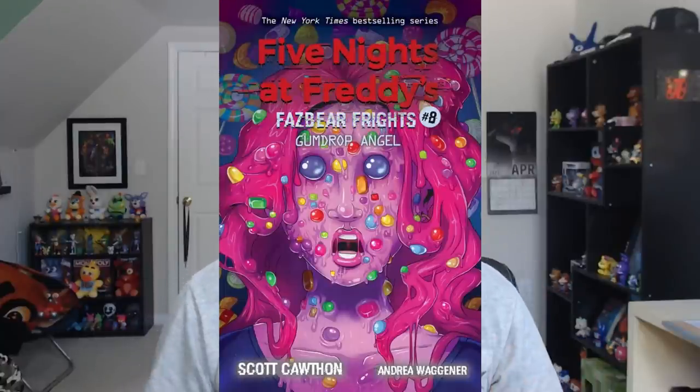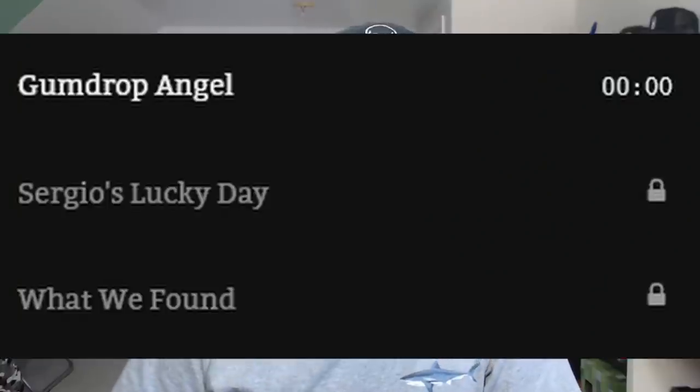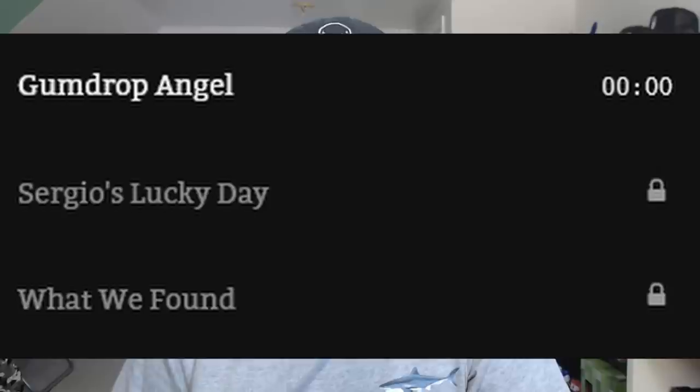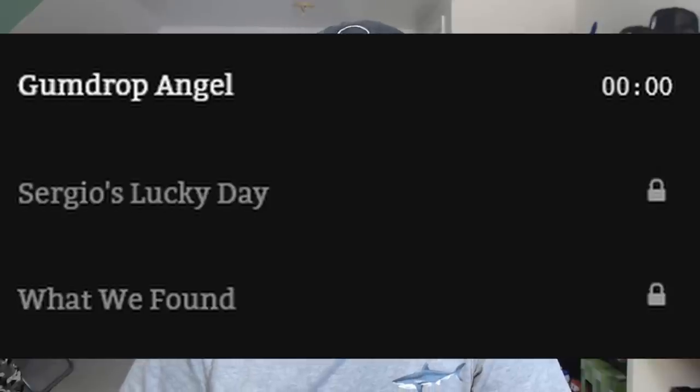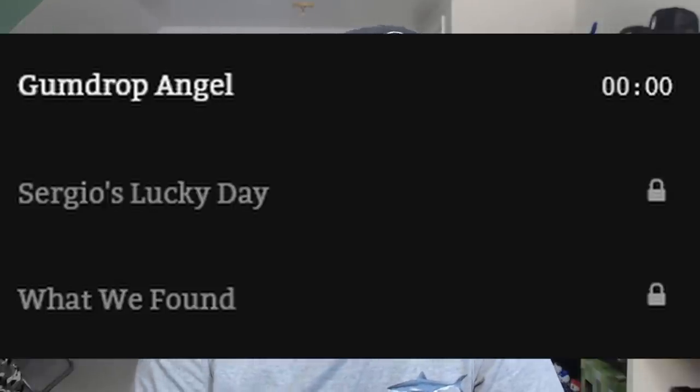Moving on now to book number eight, Gumdrop Angel. We got a lot of info on this book. First up, we have the official story titles — the chapters in the book. In fact, some people have already gotten the book. Number one is Gumdrop Angel, of course. Number two is Sergio's Lucky Day. And number three is What We Found.